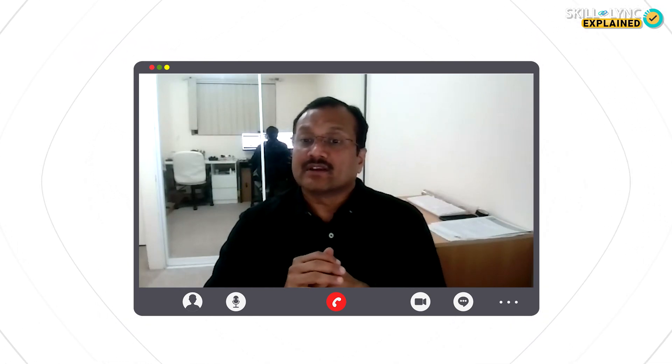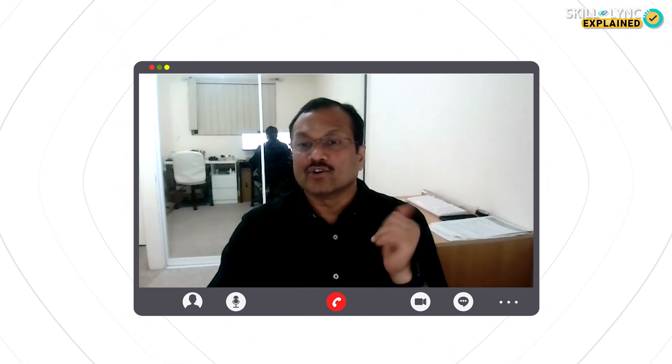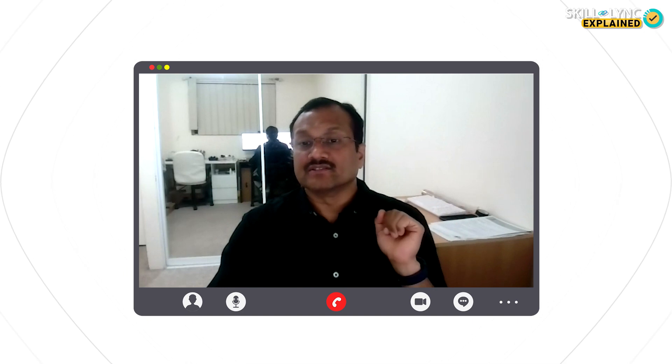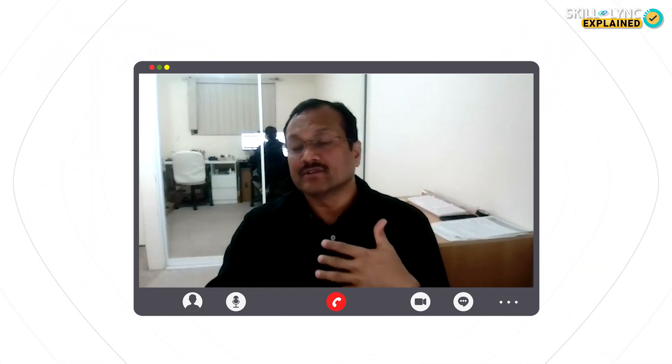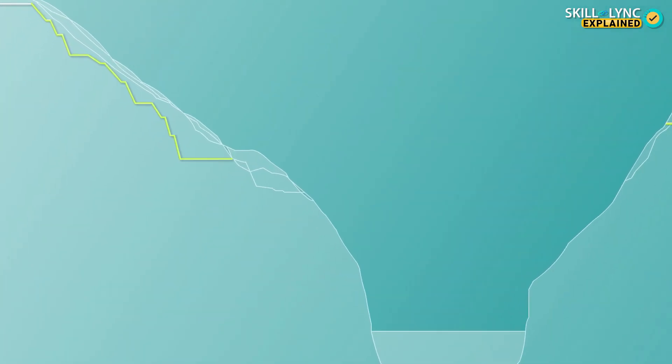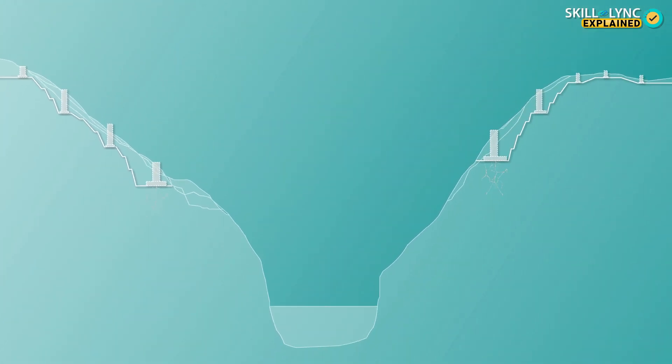Do they have to do grouting for each of these piers? Yes, for each one they stabilize the slopes using rock bolting and grouting. Once the slope is formed and you reach the foundation level, you assess the rock quality. In this case it was all fissured rocks, so they did consolidation grouting to form a good founding strata. Once the founding strata is formed, you build up the foundation — in this case a 40 meter high by 50 meter wide foundation.